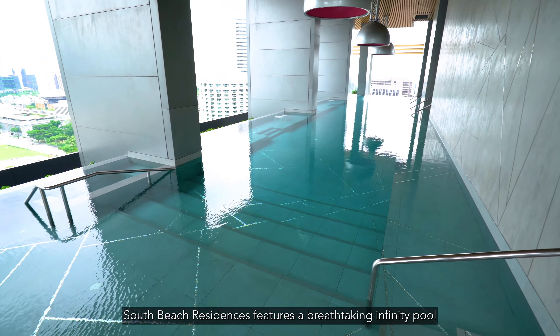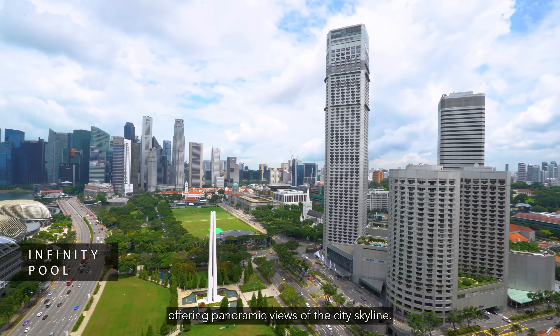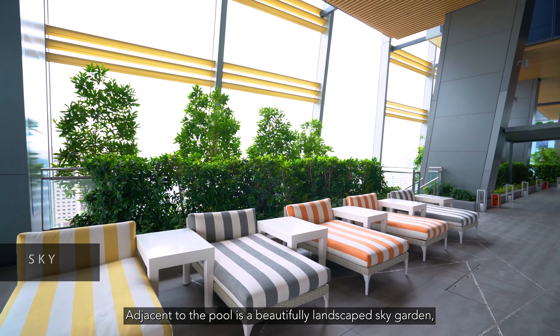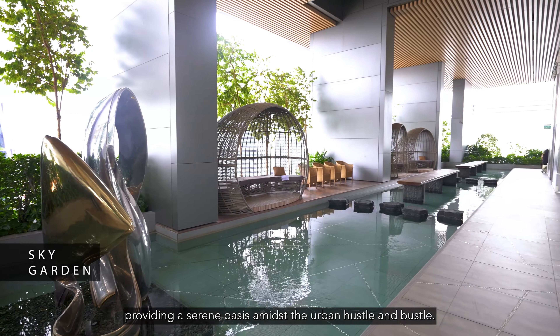South Beach Residences features a breathtaking infinity pool located on the 22nd floor, offering panoramic views of the city skyline. Adjacent to the pool is a beautiful landscaped sky garden, providing a serene oasis amidst the urban hustle and bustle.